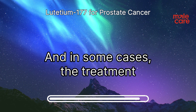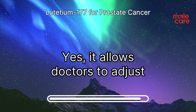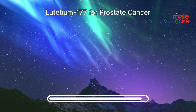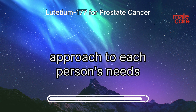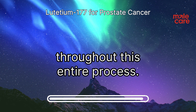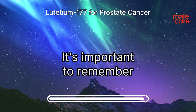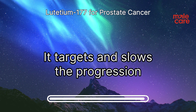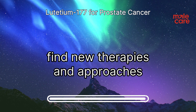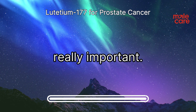In some cases, the treatment may not work as well as hoped, which is why close monitoring is crucial — it allows doctors to adjust the treatment plan based on how the patient is responding. It's all about tailoring the approach to each person's needs. It's important to remember that lutetium-177 is not a cure for prostate cancer; it targets and slows the progression of the disease. Research is ongoing to find new therapies, so staying informed about advancements and talking to your healthcare team is really important.